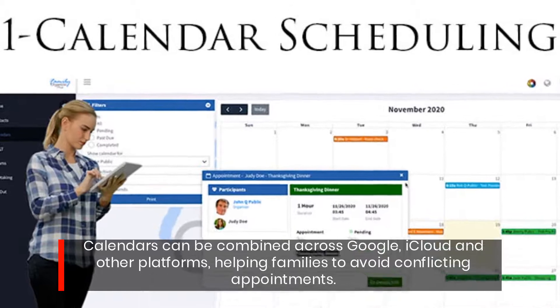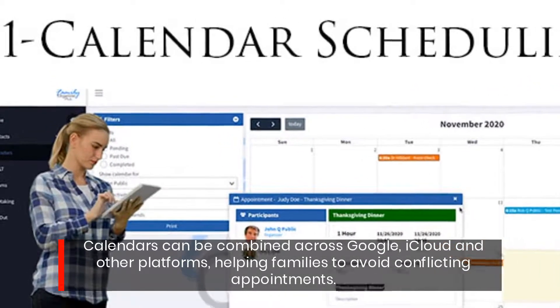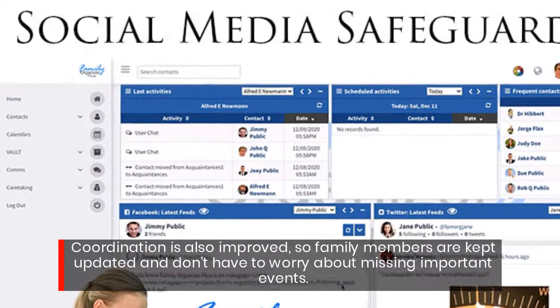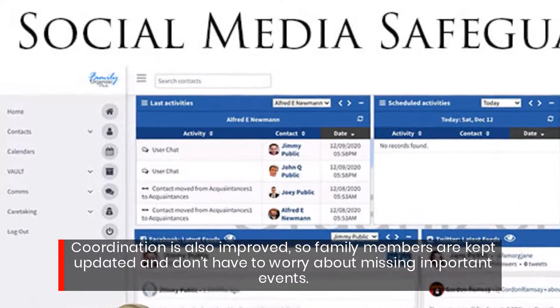Calendars can be combined across Google, iCloud and other platforms, helping families to avoid conflicting appointments. Coordination is also improved, so family members are kept updated and don't have to worry about missing important events.